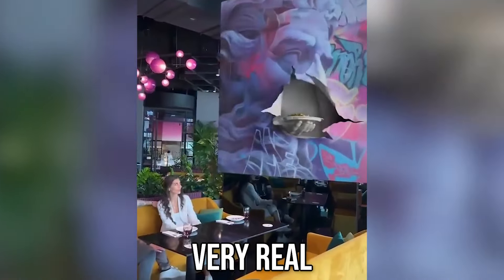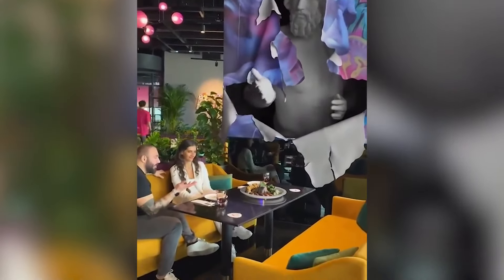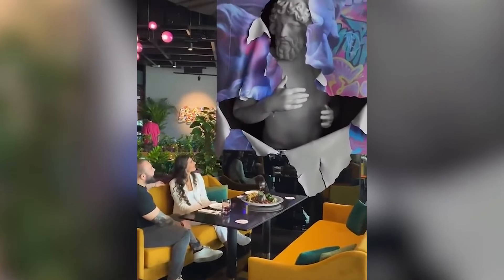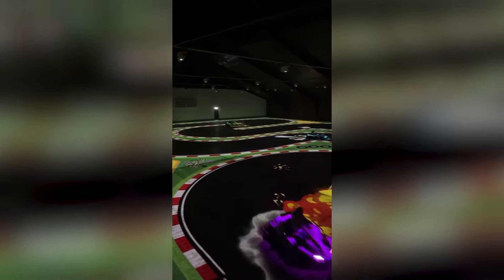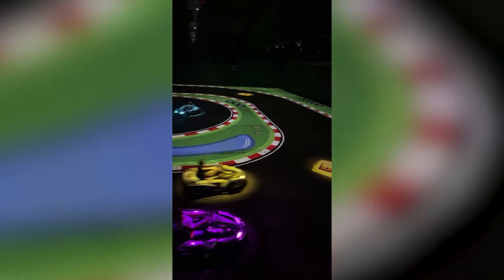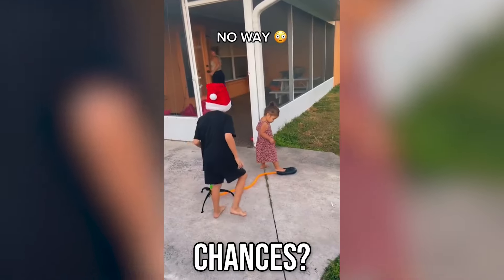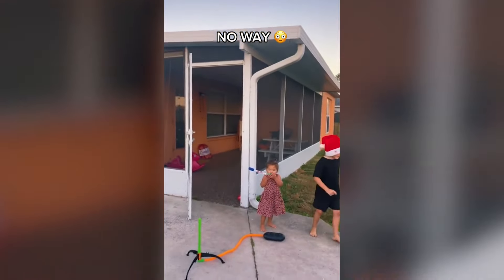This looks very real. Where is this so I can go? What are the chances? A very interesting glove.